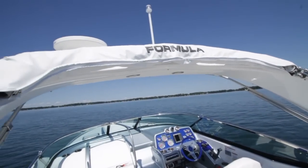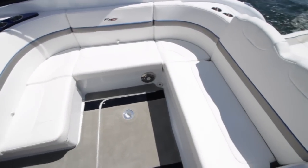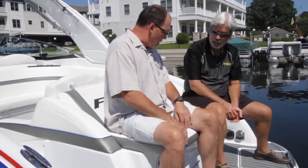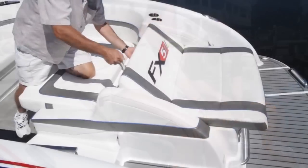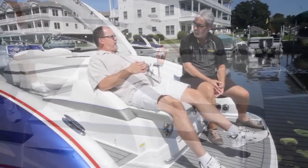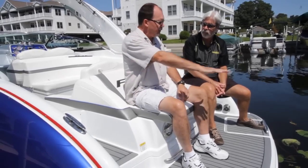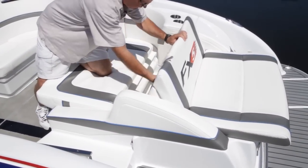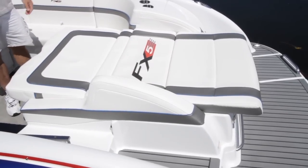Especially with the trim we've got on this boat, there's no wonder why people take another look at it. One of the cooler features back here is the aft sun pad. Basically you've got a deal where you can do some reclining, or if you like, it'll actually adjust down into a full-length sun pad. That just takes a matter of a few seconds and you've gone from one configuration to the other.